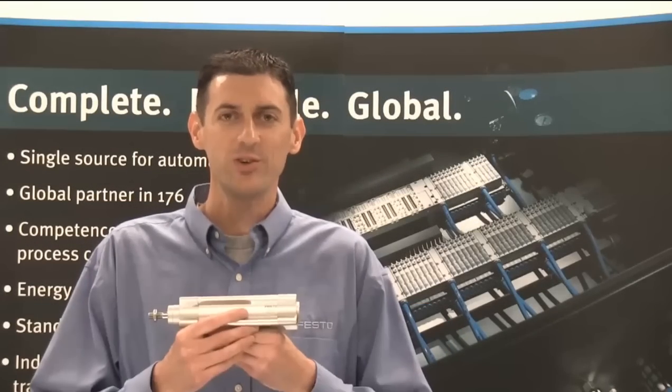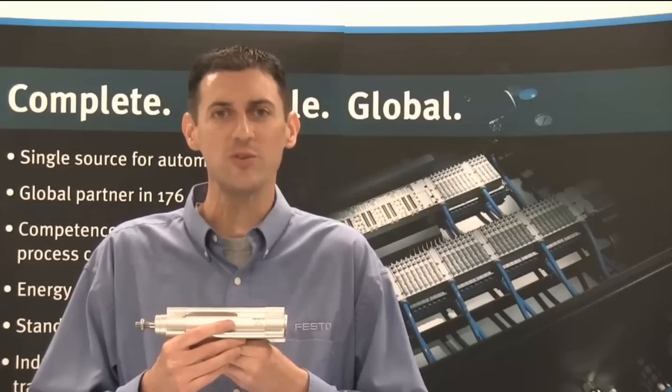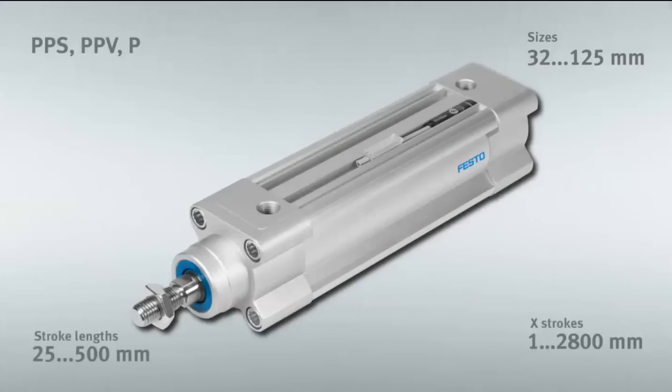Hi, I'm Mike Elker, Product Manager for Festo. Introducing the DSPC Pneumatic Cylinder, which is ISO standard 15552. It's available in seven different sizes, from 32 millimeters all the way up to 125 millimeters, and stroke lengths up to 2,800 millimeters, or over 9 feet.